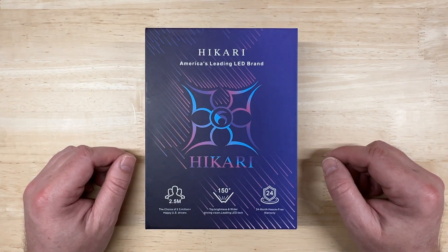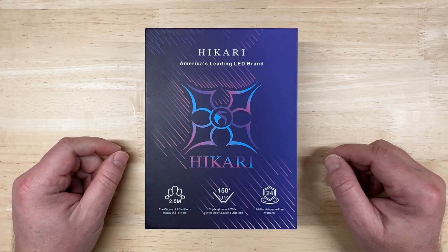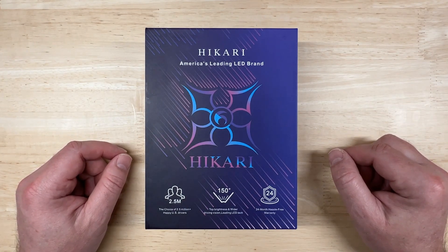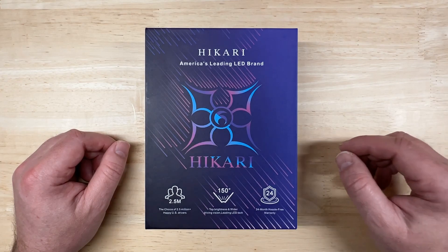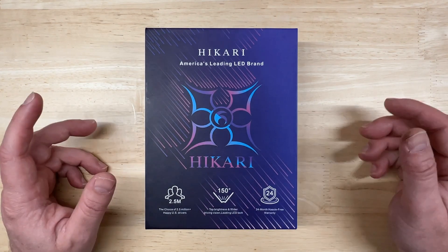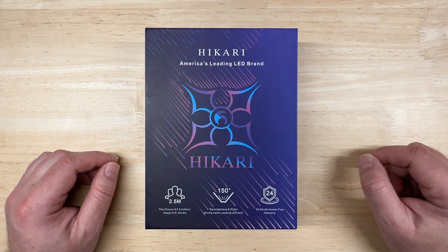I previously tested their Eye of Megatron LED headlight in my 15-way LED headlight shootout on my other channel — that's at injasonsgarage.com, and I'll put a link in the description. That light is now known as the Hikari Thunder, and they use the Eye of Megatron on the packaging of many of their other models. The Thunder performed well for the price point, but not as well as I'd hoped. Let's see if it's any different for the Hyperstar at nearly twice the cost.